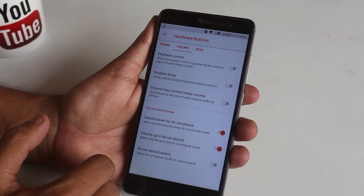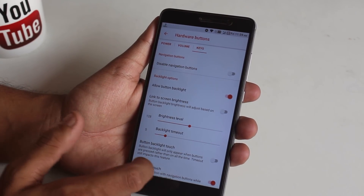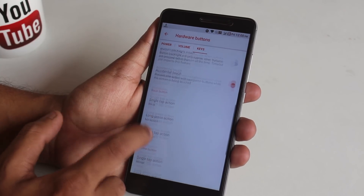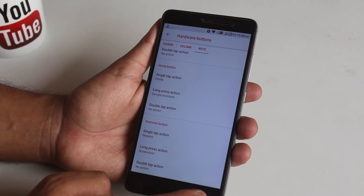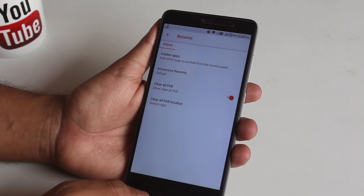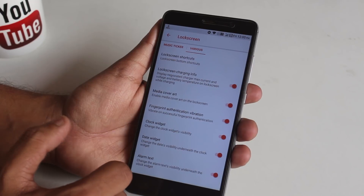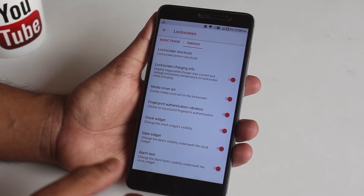Next we have volume button customizations. After that, from the keys section you can set the backlight timeout of hardware keys and customize each home, menu, or back key for single tap, double tap, or tap and hold actions. Next we have Recents — we have a clear all button. After that we have lock screen customizations where you can enable face auto-unlock, lock screen charging info, and more.